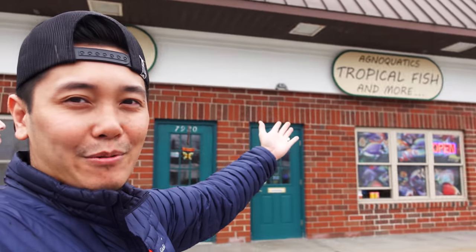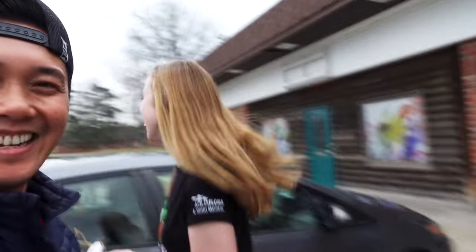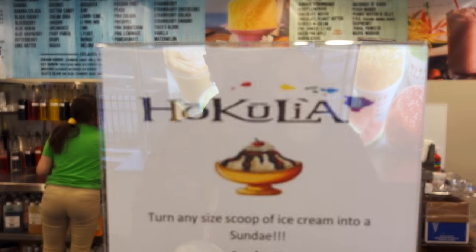Alright, we just got done with Agno Aquatics. I just picked up a bunch of CPDs. And you got this little stick — she got a stick. Scaper tip: whenever you go and see something that you like at the shop, just buy it, because someday you're going to want to make a scape with it and then you already have it. Time to get some ice cream. Thanks George and Alicia.